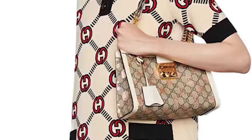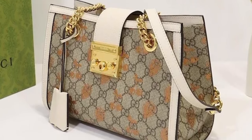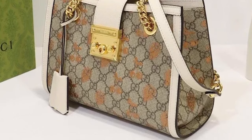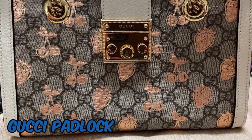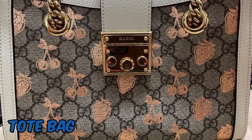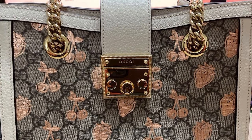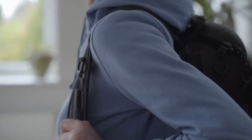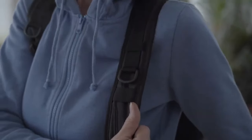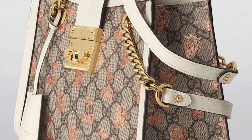The Jackie 1961 Bag is available from Gucci in a variety of fabrics, including python, suede, and smooth leather. The material selection can considerably influence the bag's overall appearance and feel. The adaptability of the Jackie 1961 Bag is well known — it goes well with both casual and formal attire and is simple to change from day to night. You may carry it in a variety of ways thanks to the adjustable shoulder strap, either as a crossbody bag or a shoulder bag.